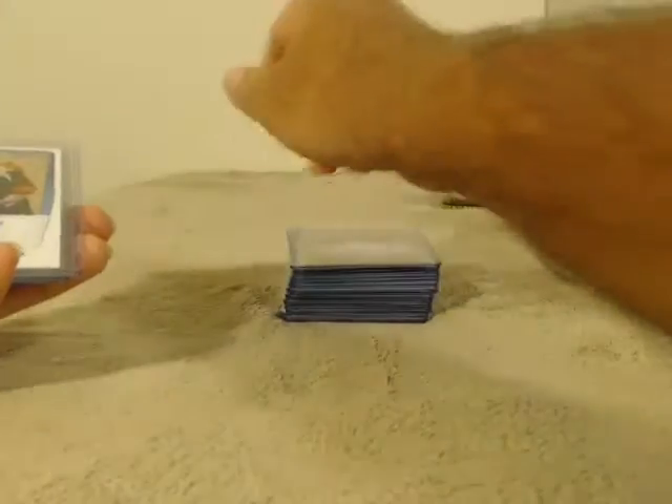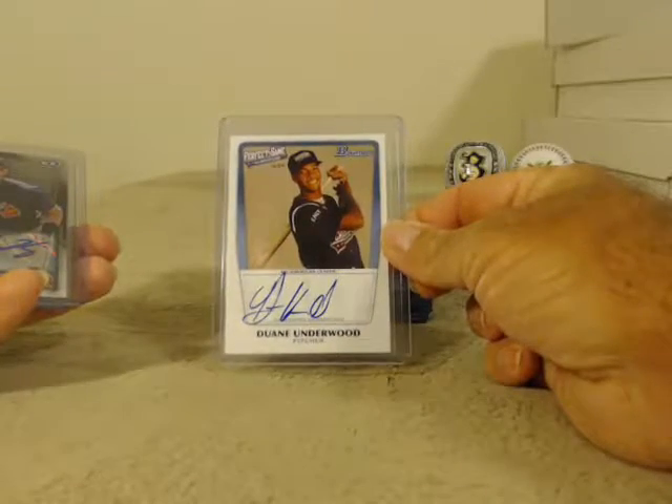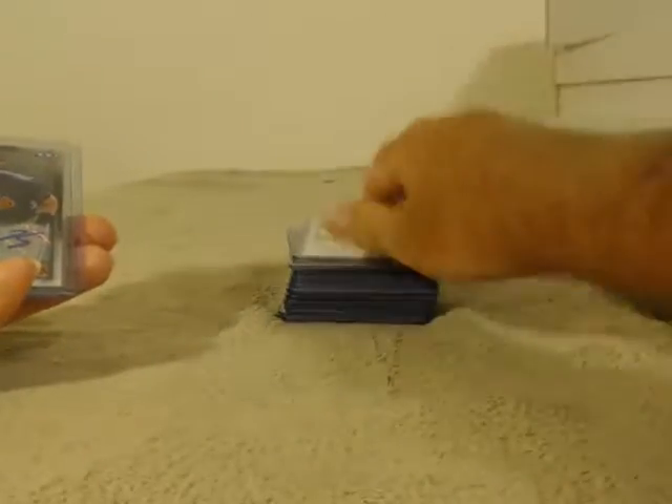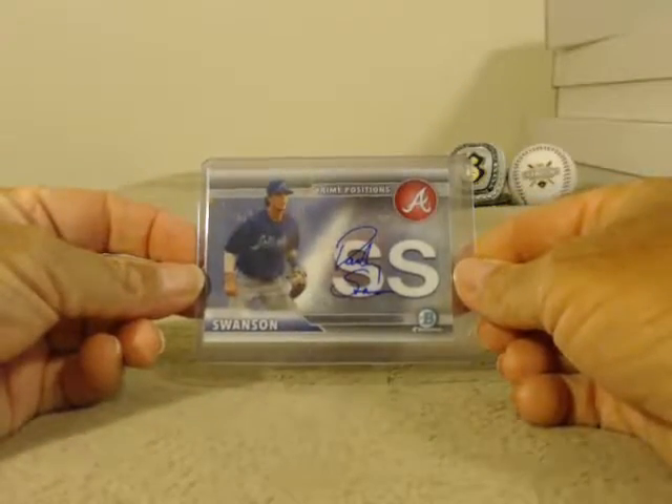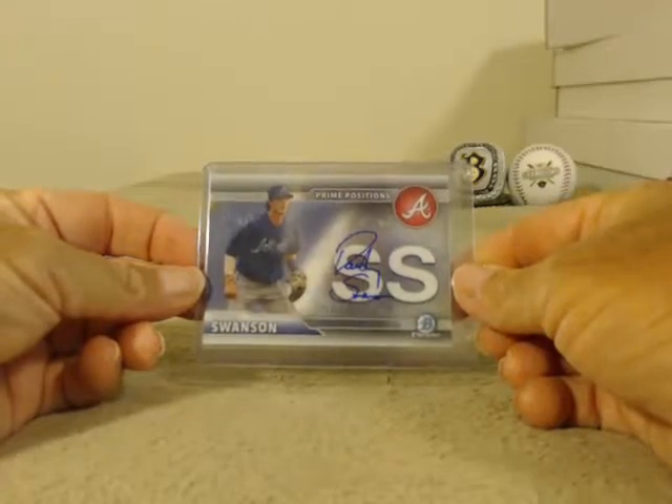We've got three insert autos: Perfect Game — Dwayne Underwood. A Bowman Scouts — Austin Riley. And then a Prime Positions of Dansby Swanson.